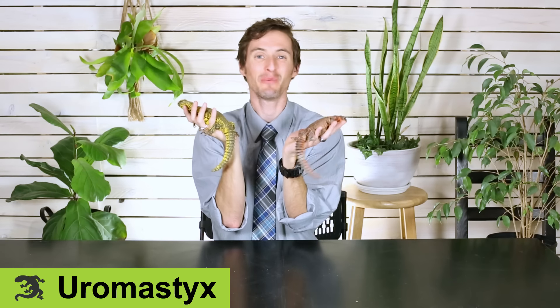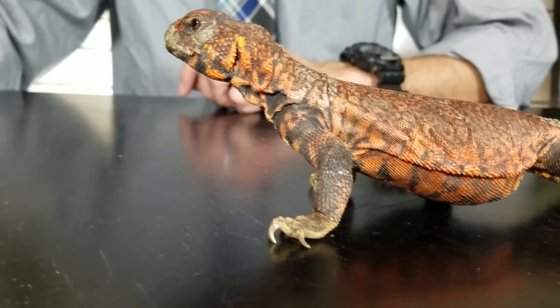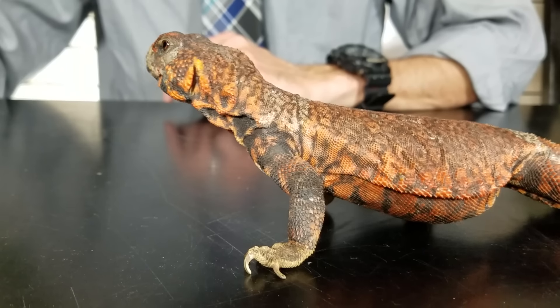First on our list is the Uromastyx, which is absolutely one of the most awesome lizards on planet Earth. Just a stinking rad lizard. So wild looking, and that's definitely one of the pros of the Uromastyx. What a cool looking lizard.